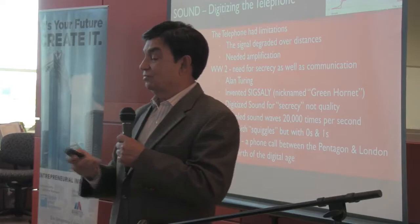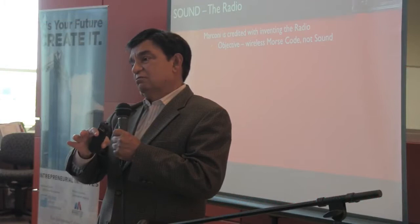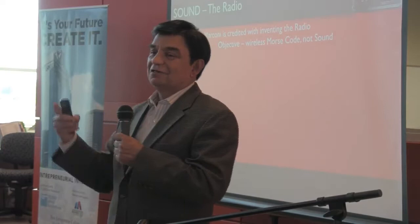The other area of sound was radio. Radio was originally intended by Marconi to replace telegraph — and he got that wrong. Just like Edison got the phonograph wrong and Bell got the telephone wrong. Marconi got the radio wrong. But yet it was an unbelievable invention, an unbelievable technology.